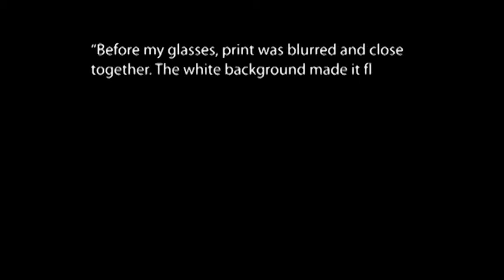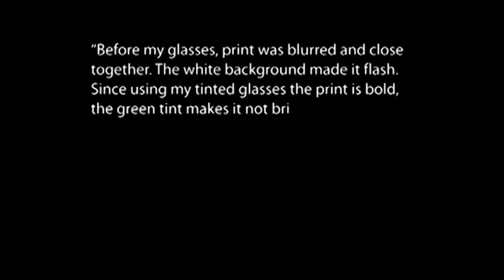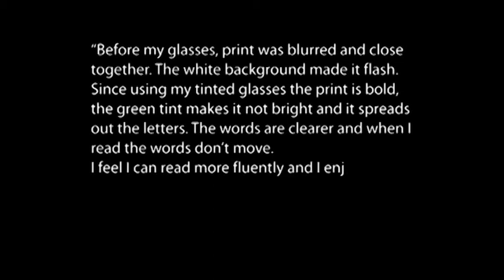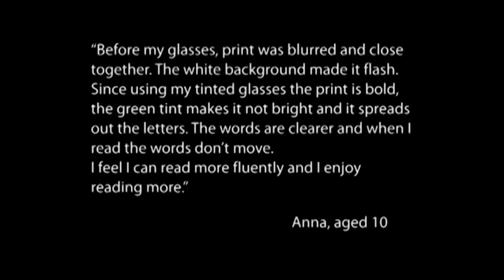Before my glasses, print was blurred and closed together, the white background made it flash. Since using my tinted glasses the print is bold. The green tint makes it not bright and it spreads out the letters. The words are clearer and when I read the words don't move. I feel I can read more fluently and enjoy reading more.